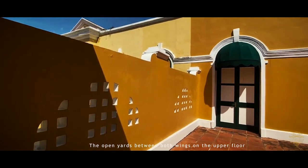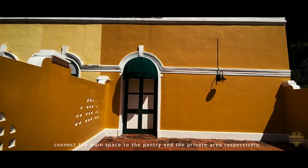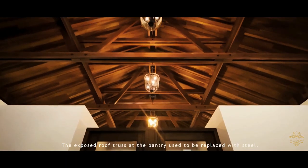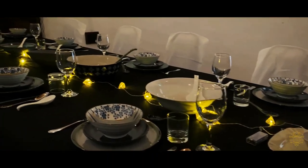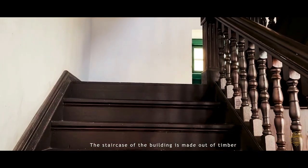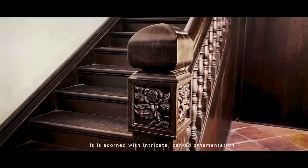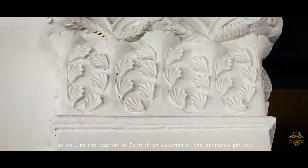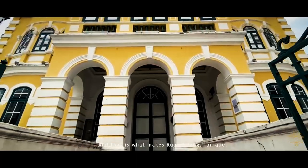The open yards between both wings on the upper floor connect the main space, the pantry, and the private area respectively. The exposed roof truss at the pantry was once replaced with steel, however due to corrosion, wood was entrusted to be used again. The staircase of the building is made out of timber and influenced by Malay architecture, adorned with intricate carved ornamentation as well as the capital of Corinthian columns at the entrance gallery. And that is what makes Rumah Tangsi unique.